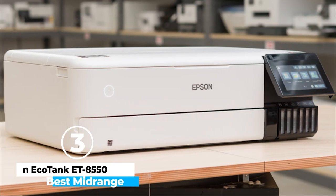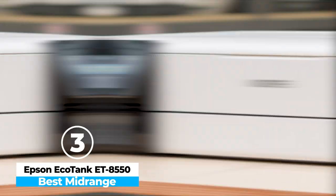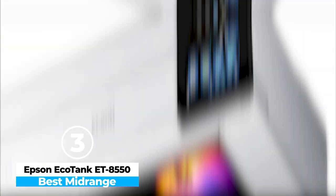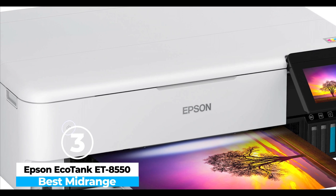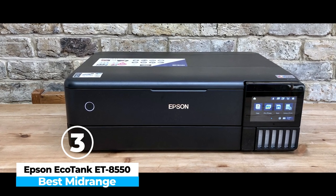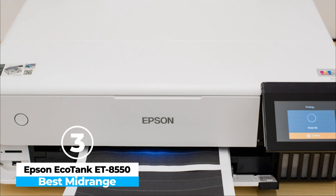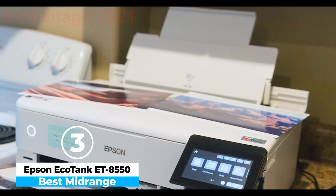At number 3, we have the Epson EcoTank ET8550 — Best Mid-Range. The Epson EcoTank ET8550 is a top-tier photo printer that excels in quality and economy. Its six-color CLARIA ink system delivers stunning, vibrant photos and professional-quality black-and-white prints, making it perfect for photography enthusiasts and creatives. The inclusion of refillable ink tanks ensures ultra-low running costs, a significant advantage over traditional cartridge-based printers, particularly for those printing in high volumes. Its versatile paper handling, supporting sizes up to A3+, allows for larger prints, while its sleek design and user-friendly 10.9-centimeter touchscreen make operations smooth and intuitive.